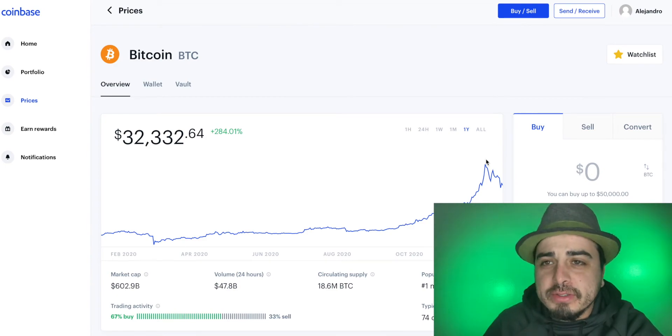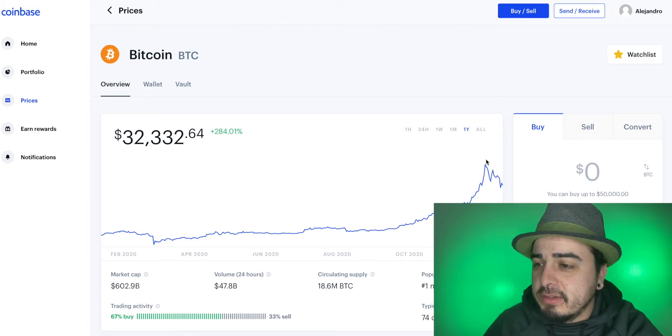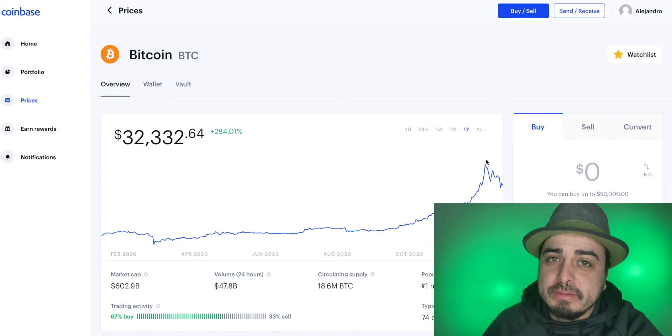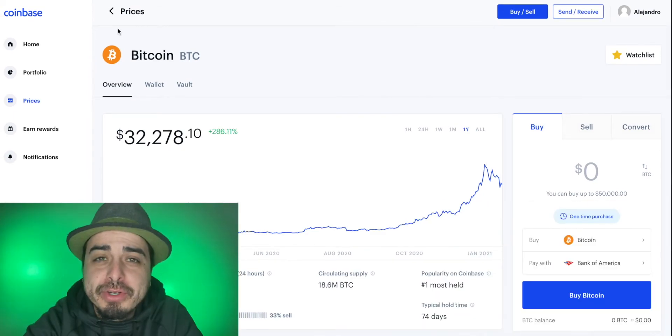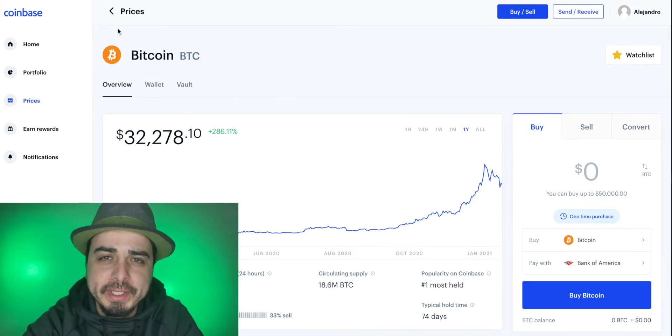Do your own research. Get into crypto. Get as much Bitcoin as you possibly can. Now that we're done with our earn rewards, let's convert that money into Bitcoin.